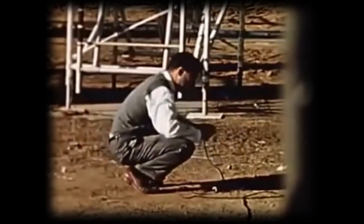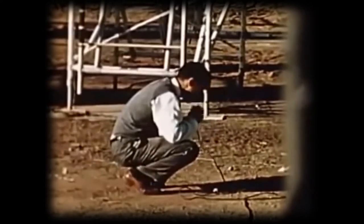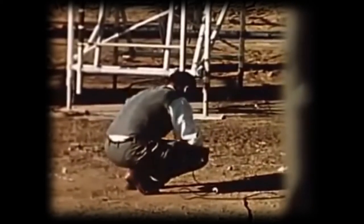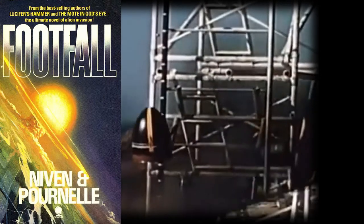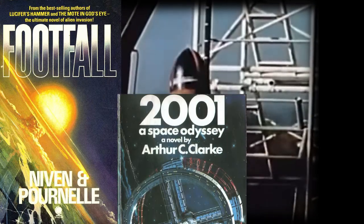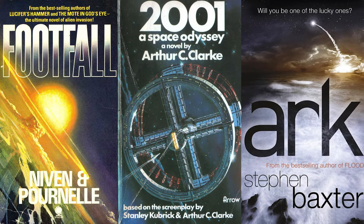Most classic science fiction readers are familiar with the nuclear pulse rocket, as sci-fi authors of the mid-century and beyond capitalized on the concept very early. Iconic stories such as Larry Niven and Jerry Pournelle's Footfall, Arthur C. Clarke's Space Odyssey, and Stephen Baxter's Ark feature the Orion concept prominently in one form or another.